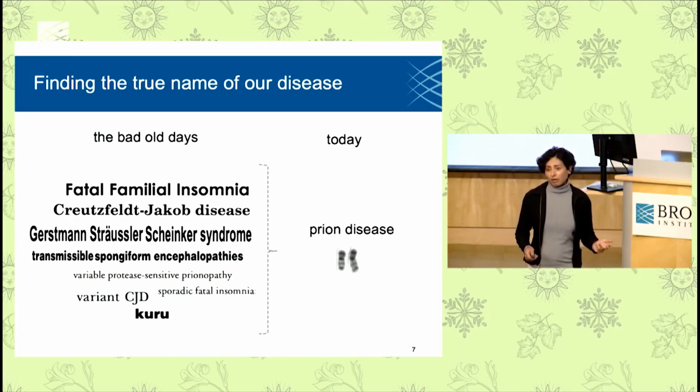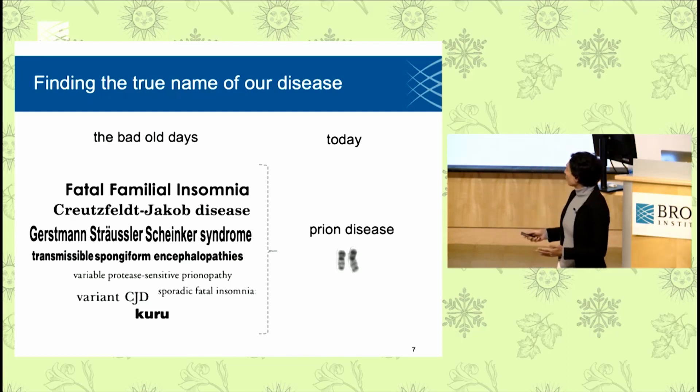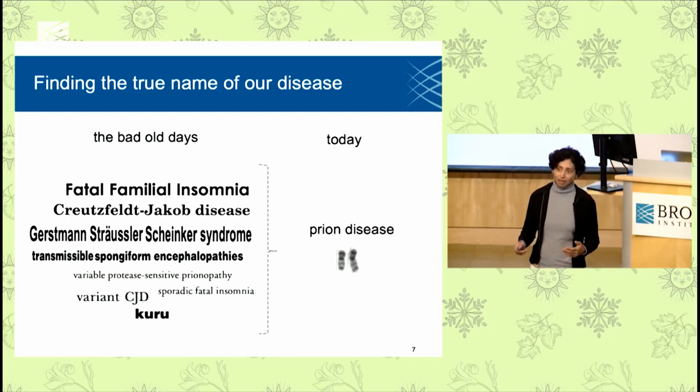We now know that underneath this sort of alphabet soup of all these different names, there's a single gene — the prion protein gene — and there's a single protein. And that single protein is the cause of every single case.